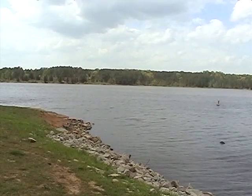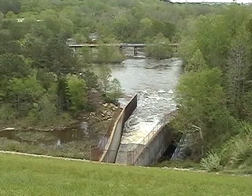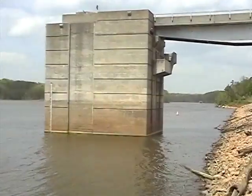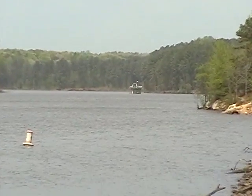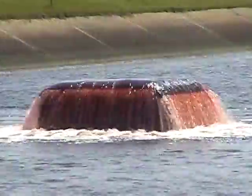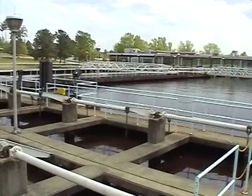The lake does several jobs: protecting people downstream from floods, providing animal habitat and recreation, and keeping the Neuse flowing.